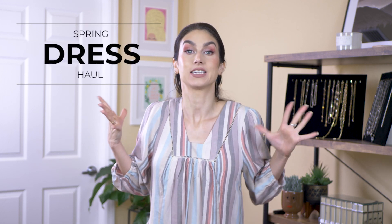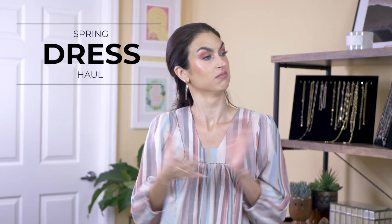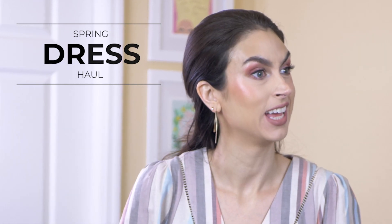Today I've got a whole bunch of spring dresses to feature and they're all under — I think the most expensive one was like $35, so definitely everything under $40. I've got a mix of things from all different retailers. They're all very springy pastels. I've got some casual spring dresses and some things that if you've got events coming up, you could wear them to an event. So let's just get started.